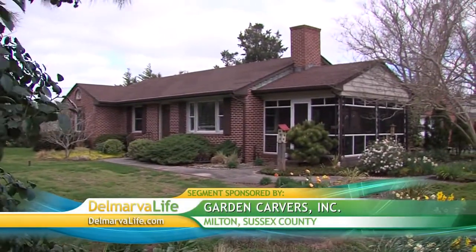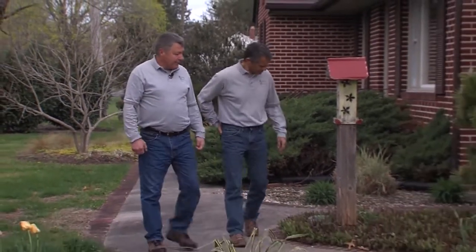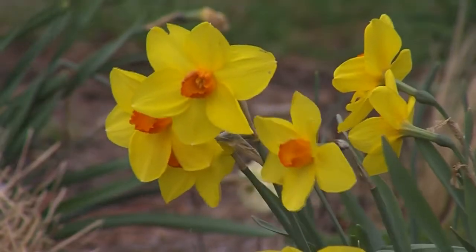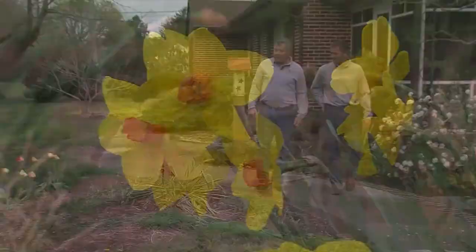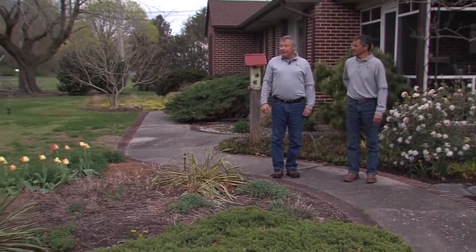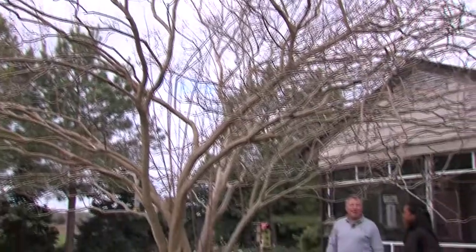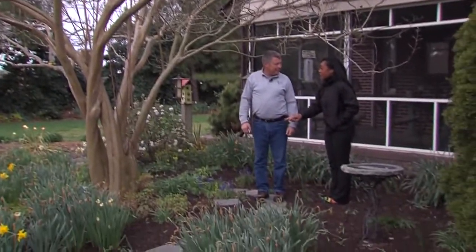April showers bring May flowers, and so can a little creativity inspired by Mike Carver and Bill Peeling. In their garden, you can find daffodils and an assortment of different plants. Mike and Bill are both landscapers who own and operate Garden Carvers, Inc. in Milton — a 15-year business that has bloomed on Delmarva.